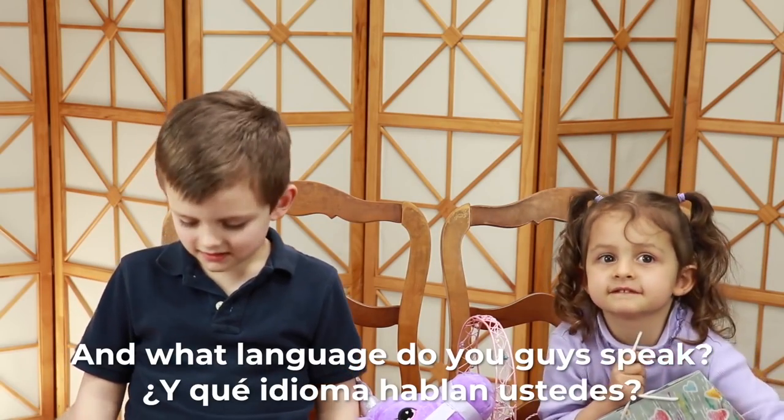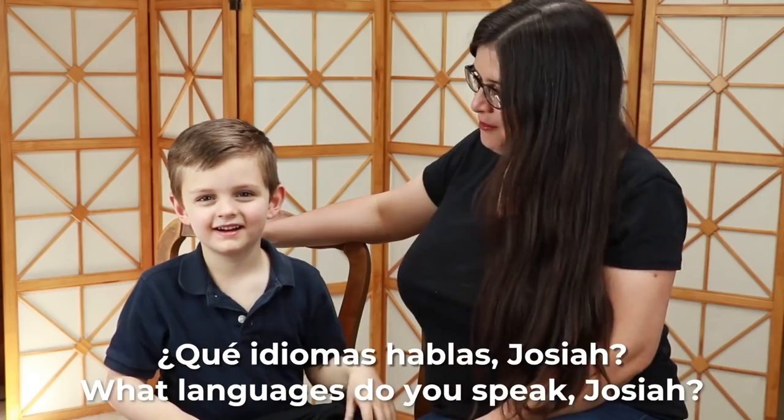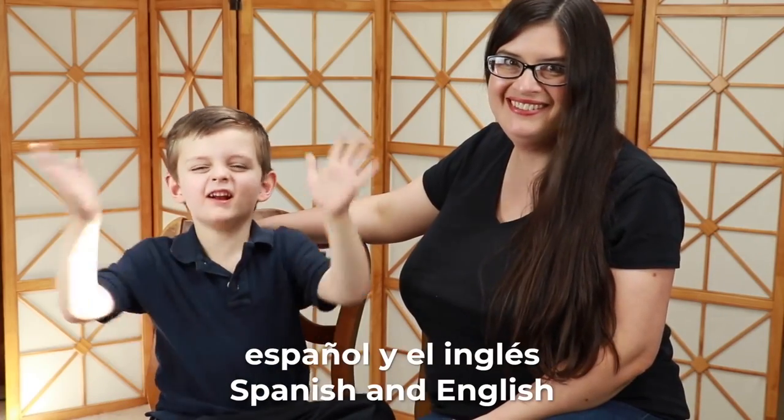And what language do you guys speak? I know everything! No, you don't know everything. What language do you speak, Josiah?